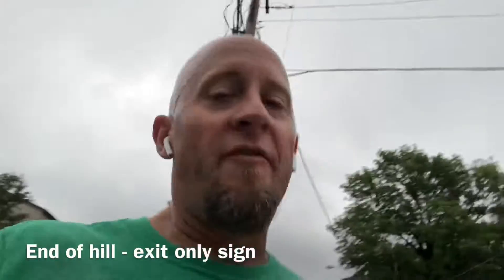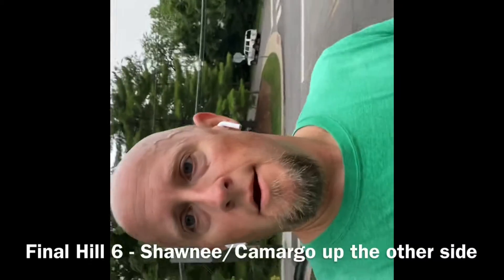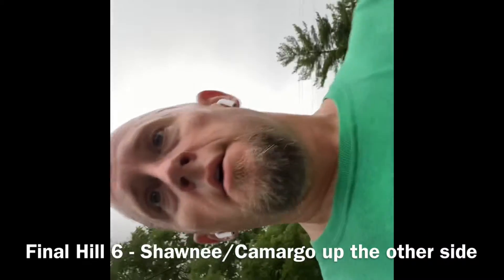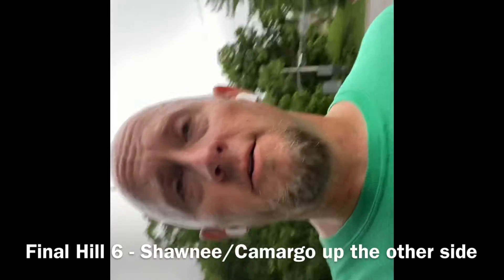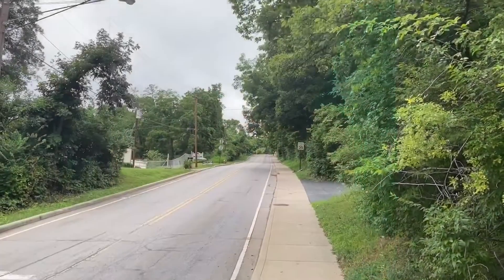Hill number five is complete — last one! We're back down to the bottom of the hill. Starting at the bottom of the railroad tracks — last hill of the day. We're going up the final hill. This is not quick, but it is steep — yep, you see it.